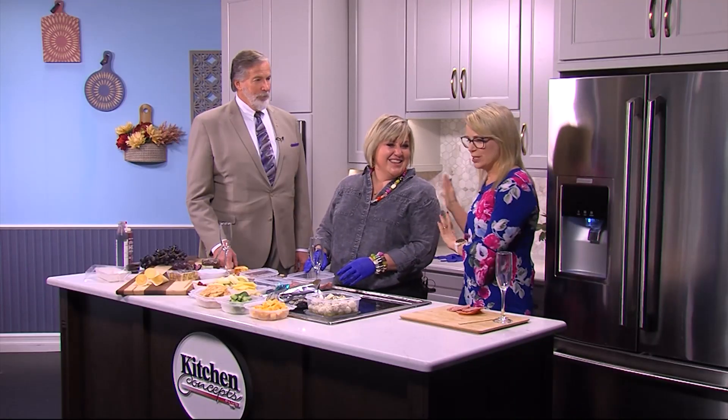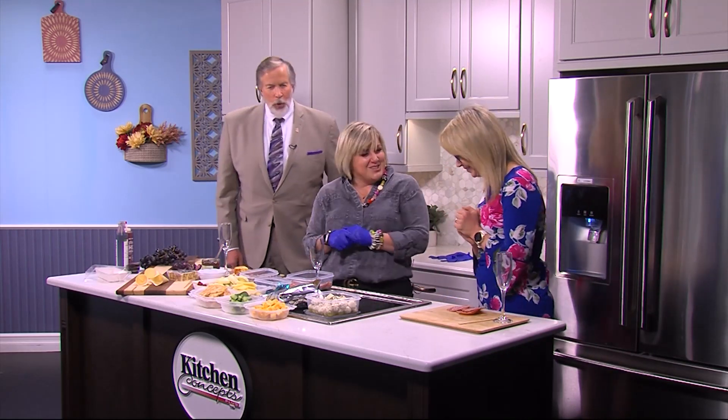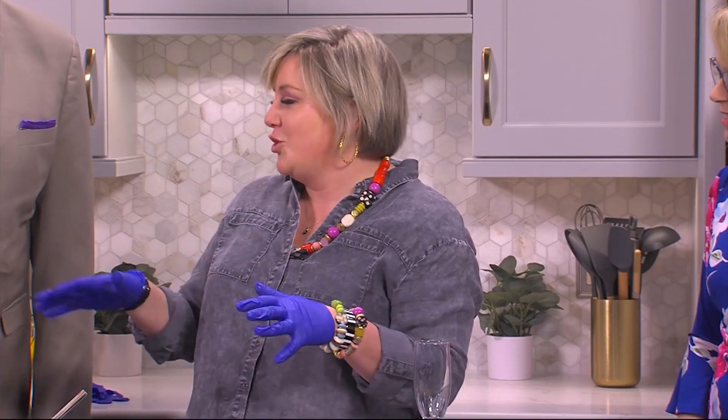I have been wanting somebody to come in here and talk charcuterie for so long — it might have something to do with the cheese. You love the cheese! So here we are, welcome. Thank you so much, thanks for having me. We are going to kind of dive in and make our own charcuterie board.